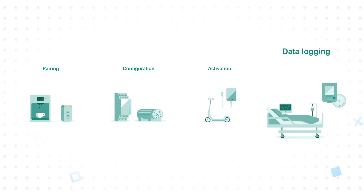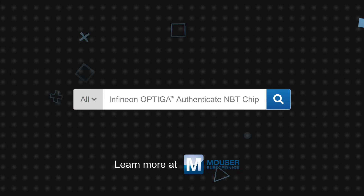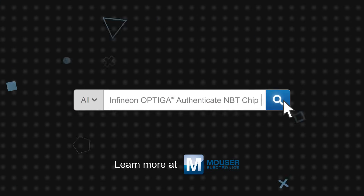Additional use cases include activating, locking, or unlocking products such as e-bikes, hard drives, and more. Infineon's Optiga Authenticate NBT chip is available now on Mouser.com.